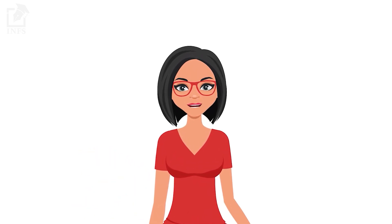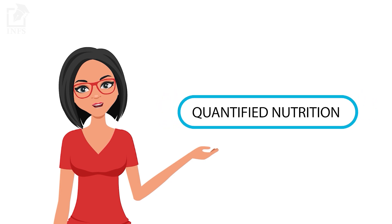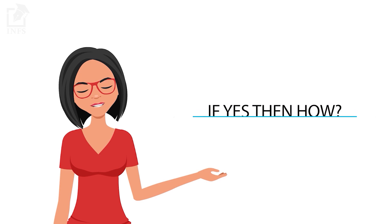Hello everyone. In today's video we will be talking about Modified Nutrition. What does it mean? Should you incorporate it in your lifestyle? If yes, then how?